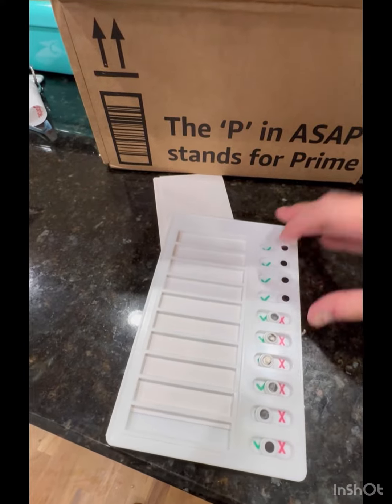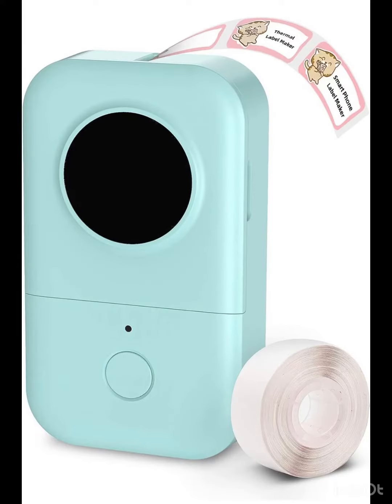On the right, there's a tab to slide over to check that you've got the item. Along with it, I also snagged this label maker machine with tape.